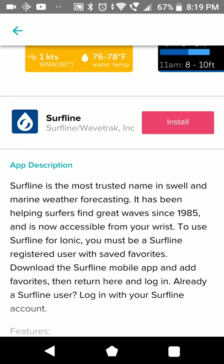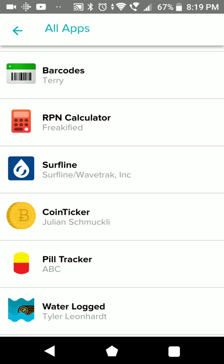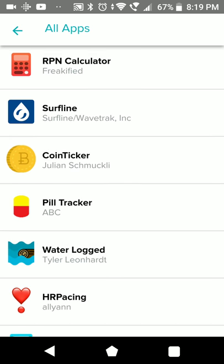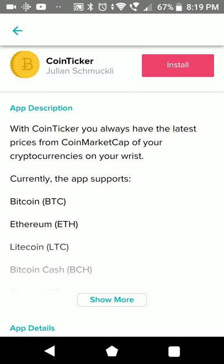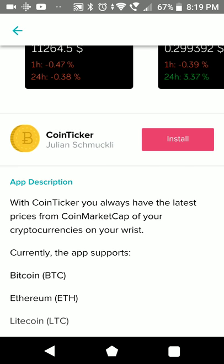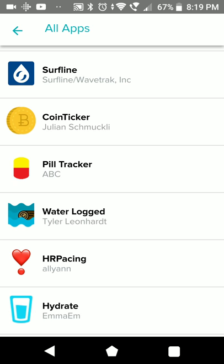From Surfline - this is a weather app for surfing. With all the weather and info apps you have to be aware that the Ionic itself does not have an active connection without your phone nearby. Much of what needs internet information is not working if you don't have your phone with you. That's the coin tracker to keep track of your virtual currencies.